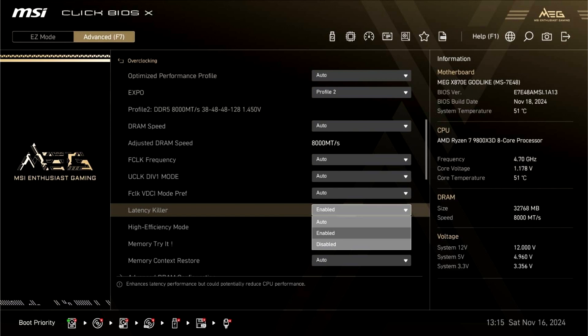As reported by Unico's Hardware, a user has notified that his MSI MEG X870 Godlike now has the option to turn on Latency Killer in the BIOS. The feature has three options to choose from: Auto, Disabled, and Enabled. As to how it helps in rectifying the problem, it is not clear yet.